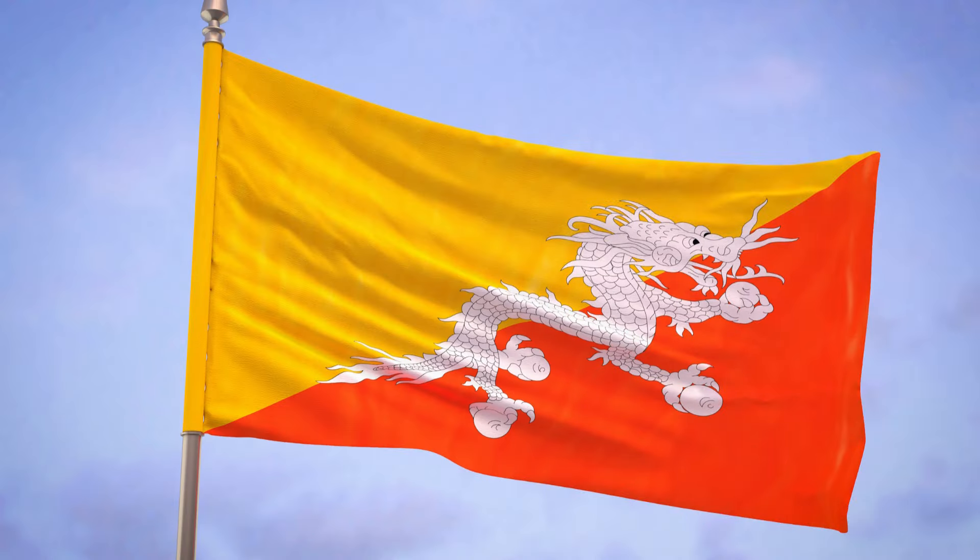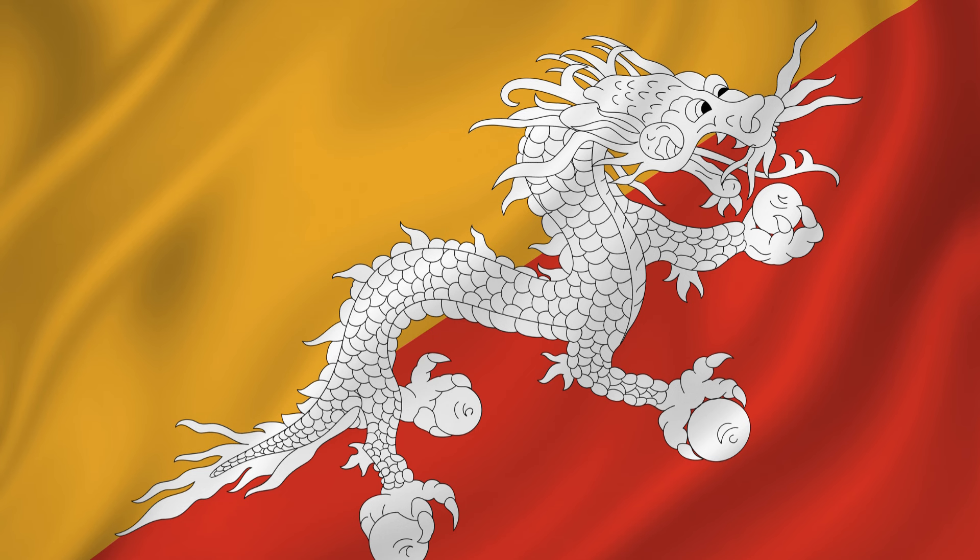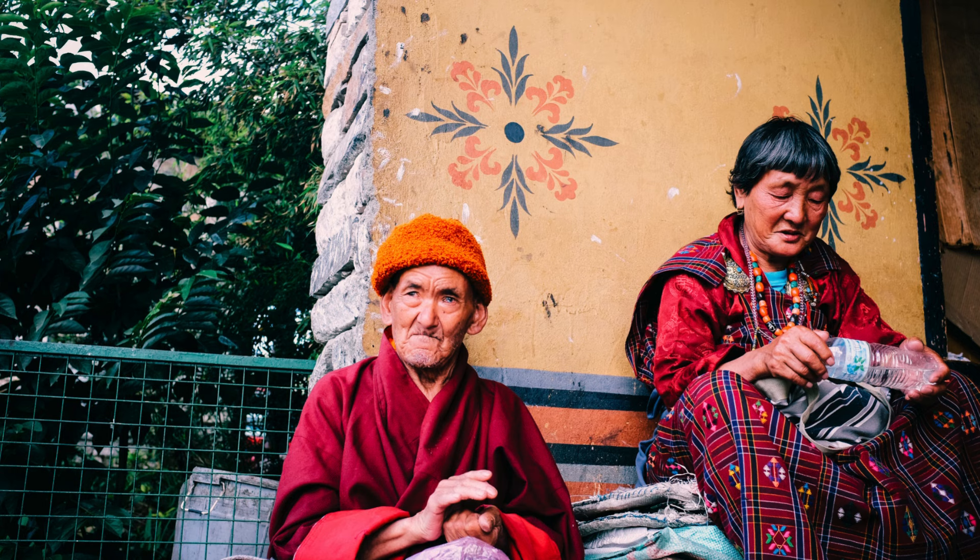The flag of Bhutan is a distinctive representation of the country's unique culture and values. In the middle, there's a dragon known as Druk, which was originally green but is now white, symbolizing purity and the loyalty of various ethnic groups within the country.